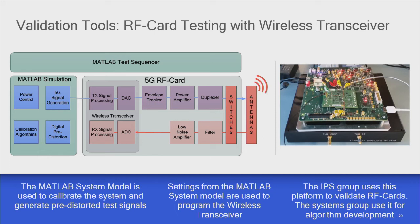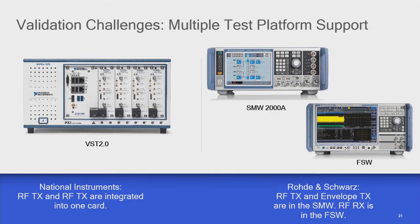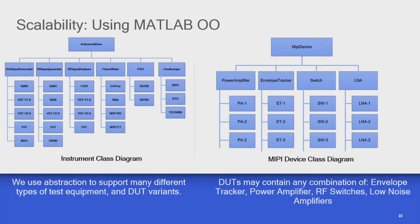Our code isn't just used by our department — we also pass it to the people who design the RF cards, and they've used these systems to do a lot more testing of RF cards before the full phones are actually available, reducing project risk. We also have different users around the world using different test equipment. For our 5G lineup we have two main vendors: PXI from National Instruments and the SMW from Rohde & Schwarz. We use MATLAB OO to make sure our code can cope with different instruments — we took the inherited system and restructured it using MATLAB OO so it's maintainable and scalable.